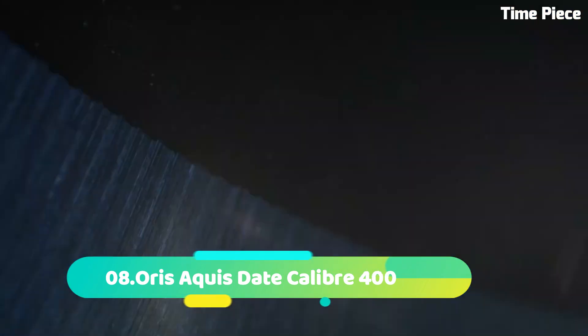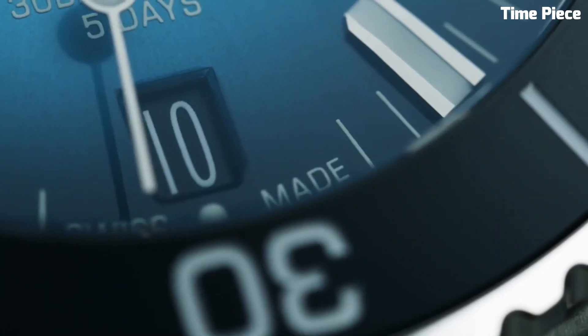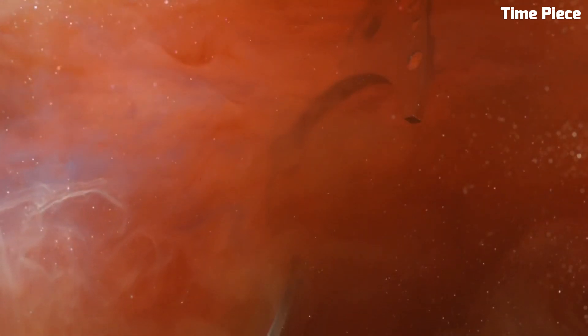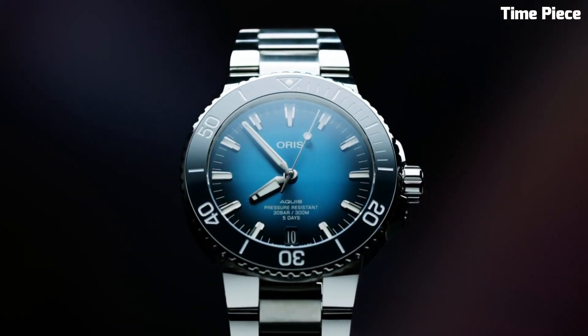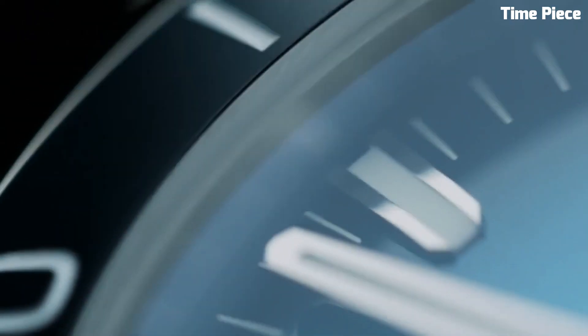Number 8: The Oris Aquis Date Caliber 400 exemplifies cutting-edge technology and impeccable craftsmanship. Housed in a robust 43.5mm stainless steel case, it features a mesmerizing gradient blue dial. The Caliber 400 automatic movement ensures outstanding accuracy and an impressive 5-day power reserve. With a unidirectional rotating bezel and water resistance up to 300m, it is perfect for diving and water activities. The stainless steel bracelet offers durability and a touch of sophistication.